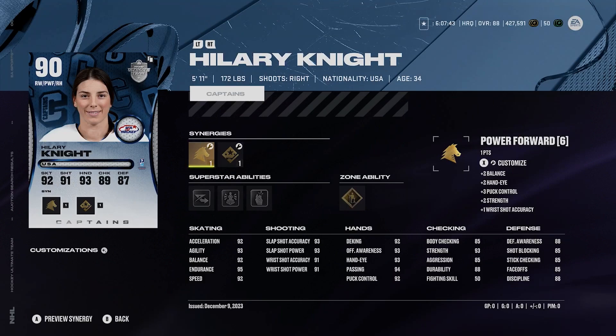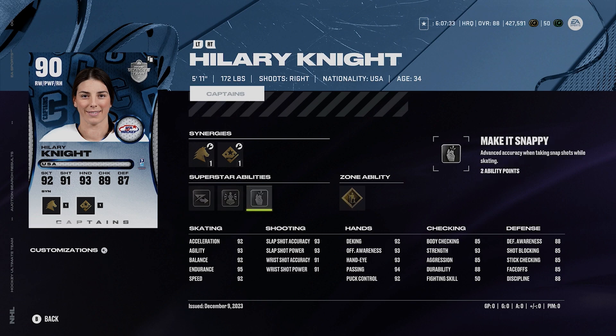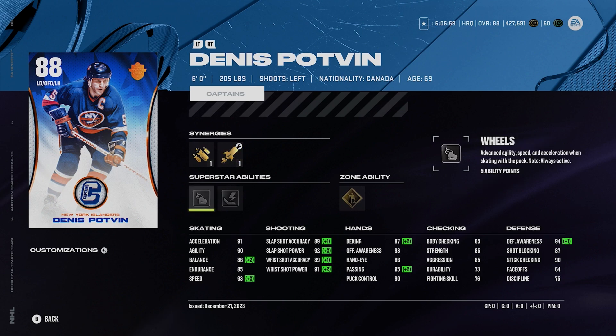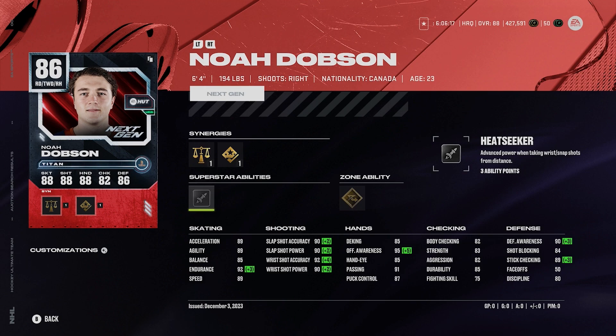With 90 overall, Hilary Knight — she's 5'11", 172. She's got sniper forward, power forward, shooting boost, playmaking boost, 92 acceleration, 92 speed, and really good abilities too: elite edges, unstoppable force, make it snappy, and gold born leader. She's fantastic — 93, 93, 91, and 91. Really awesome abilities and synergies on her card. There's also a card with offensive defenseman, speed boost, and accelerated boost — could have 93 speed or acceleration, gold born leader, silver wheels and silver thunderclap. Noah Dobson, 86 overall, 6'4", 194, right-handed D-man, two-way defenseman, shooting boost, 89 speed, 89 acceleration, gold elite edges. This Dobson card is very, very solid.